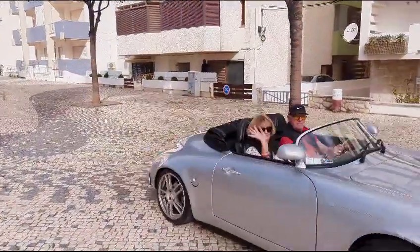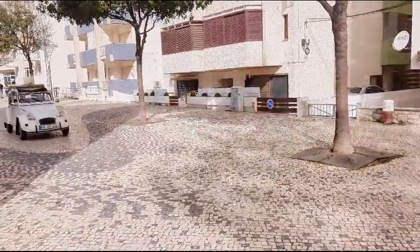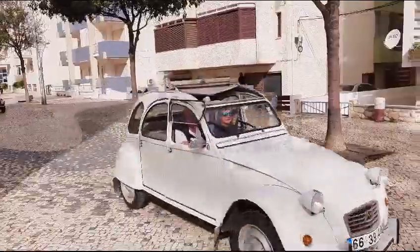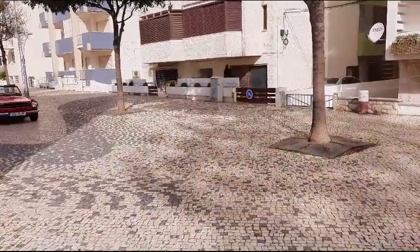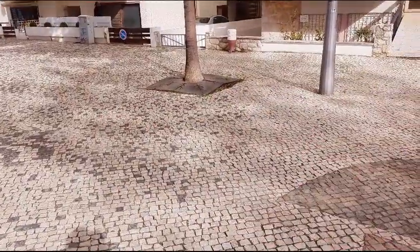Good morning, Portugal, and as you can see today, I'm in Armação de Pêra, and today is the first Sunday of the month, so that means Classicos.